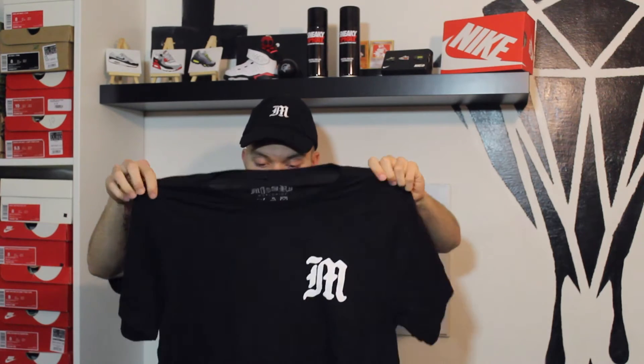Also in the neck there is the wash label and their brand name again — Misery — and then Made in Birmingham. There's a little size tag on there as well which is the large.